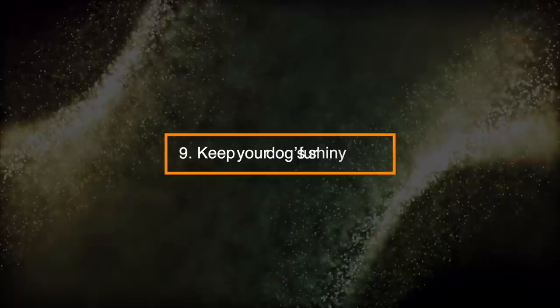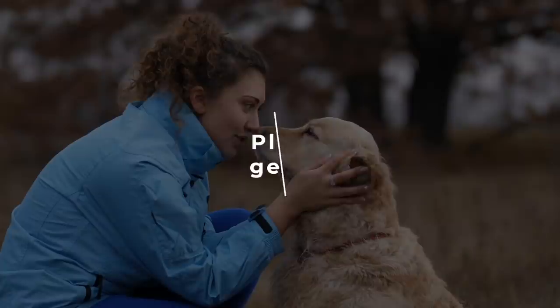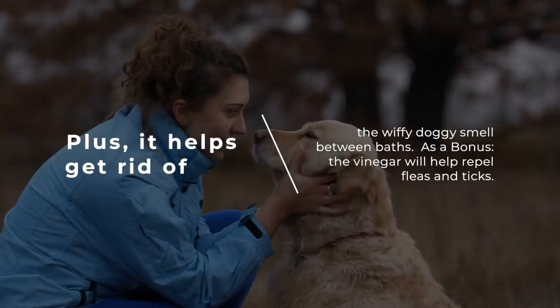Number 9: Keep Your Dog's Fur Shiny. Spray your dog with one part vinegar mixed with five parts water. The solution is a cheap alternative to expensive pet care products. Plus, it helps get rid of the whiffy doggy smell between baths. As a bonus, the vinegar will help repel fleas and ticks.